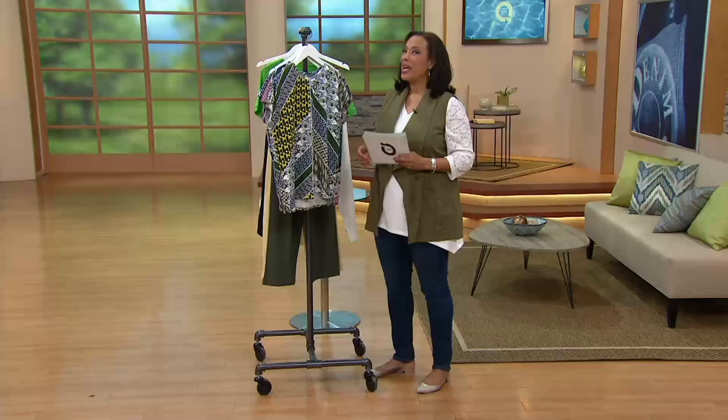It changed my mind, because I was one of those people that thought, 'Really, do I need a rug for outside?' It's not a rug, and it's the best thing ever. So if you haven't seen it, stay tuned.